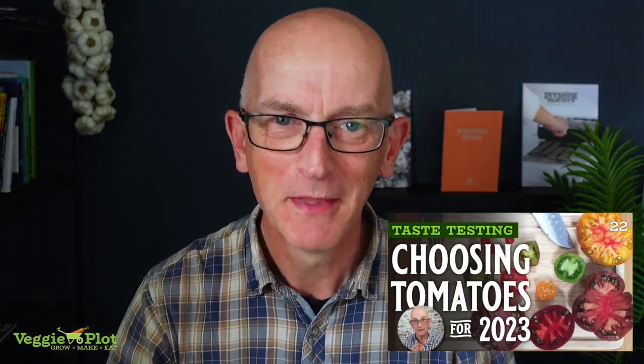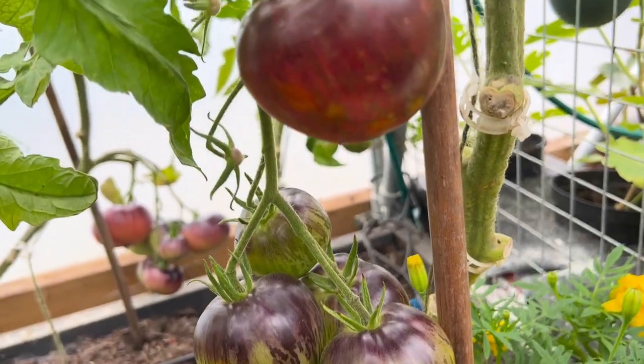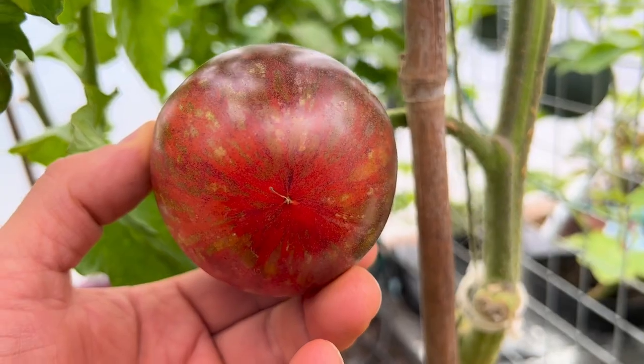Hey everybody, welcome back to Veggie Plot. It's that time of year again and we're going to do another tomato taste test video, because quite a lot of people have really enjoyed the last one — I'll put a link somewhere down here. This year I've grown about 31 different types of mainly heritage and heirloom tomatoes, with a couple of F1s thrown in for fun.